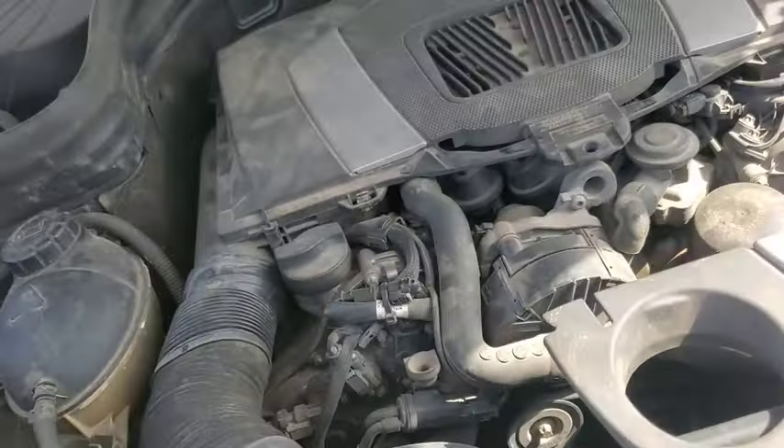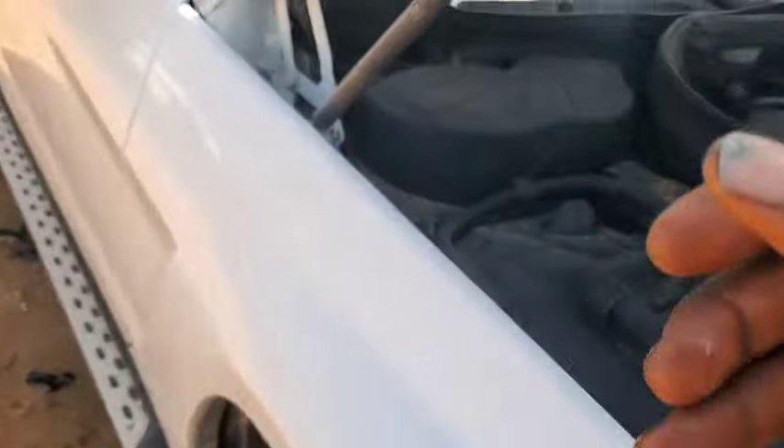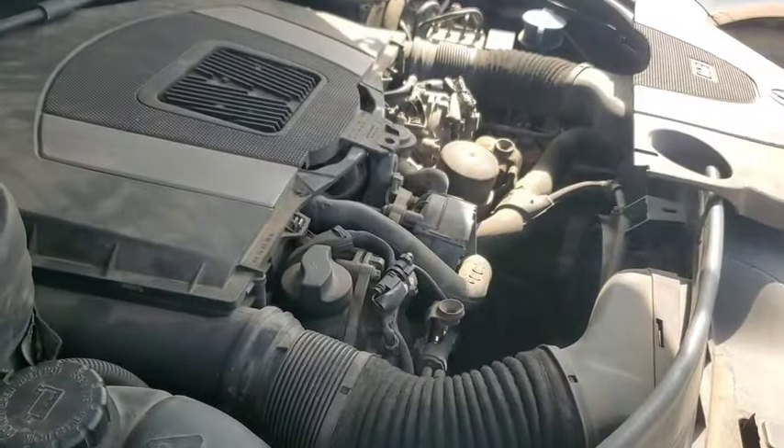For some cars, another thing you can do to help with overheating is turn on your heater core inside the car. When you turn on the heater, it helps to dissipate heat faster and also cuts down the waiting time.